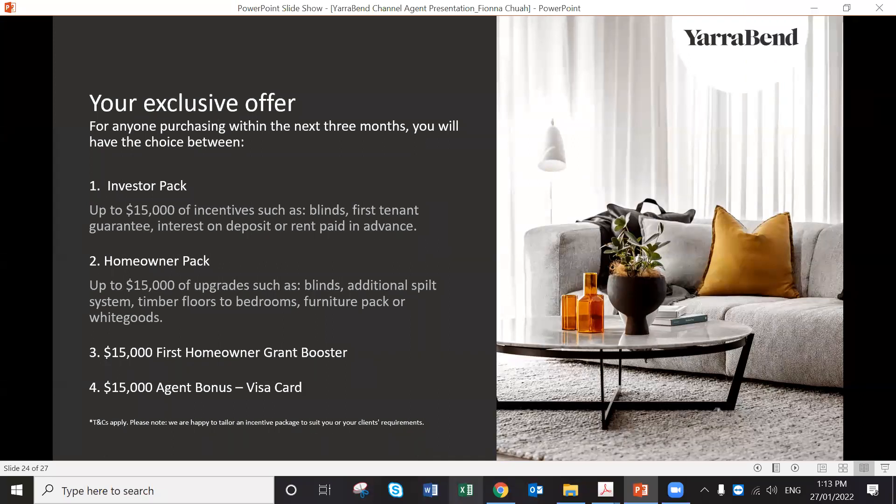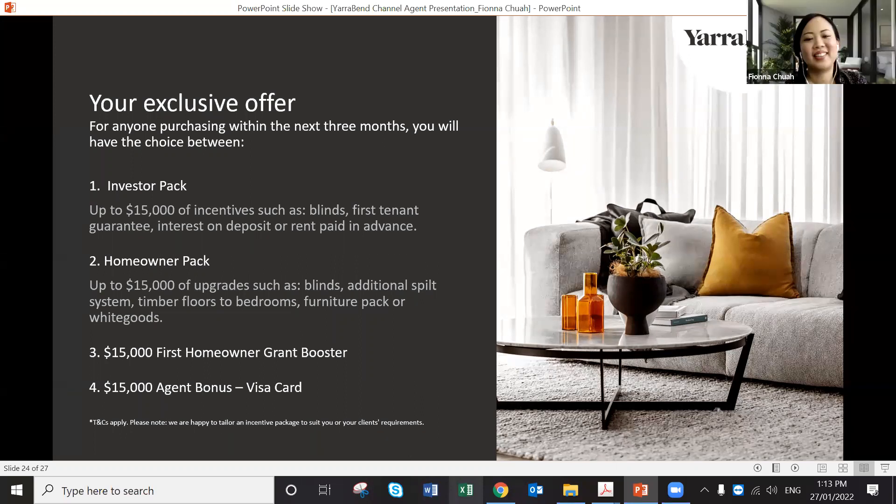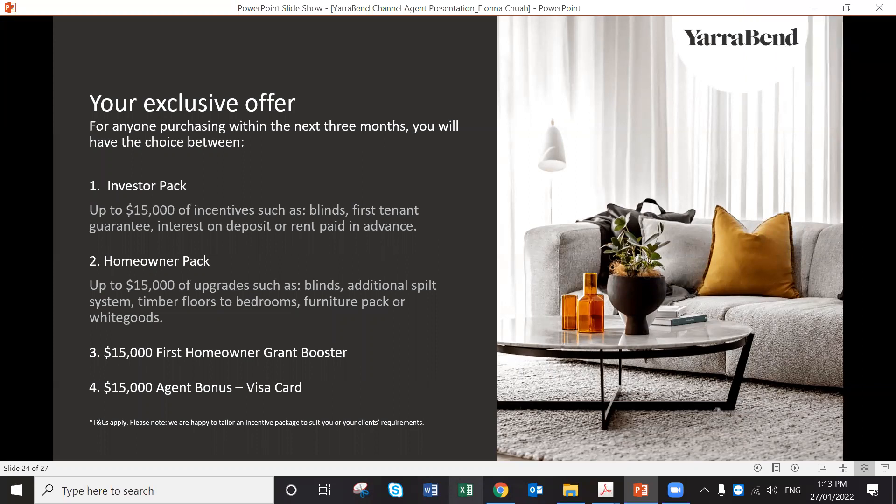The $15,000 incentive applies to anyone buying one of the apartments — it's essentially a $15,000 booster that can be positioned as a first home buyer grant or similar. We're happy to spend that $15,000 on anybody to buy the apartment. It's also an agent bonus option.